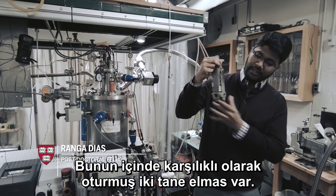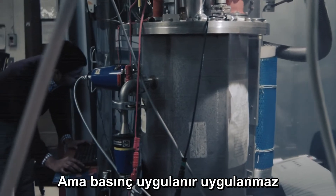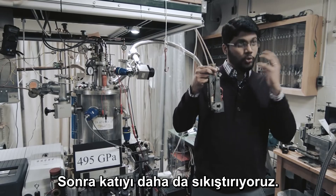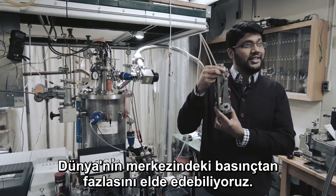You have two diamonds sitting opposite to each other inside here. We load the sample in a liquid state, but as soon as you pressurize it, molecules get closer together and it becomes solid. And then we are squeezing the solid. And even though this device looks very small, we can generate pressure more than the center of Earth.